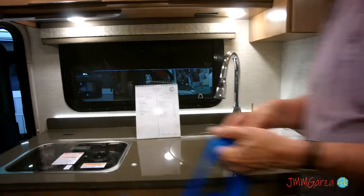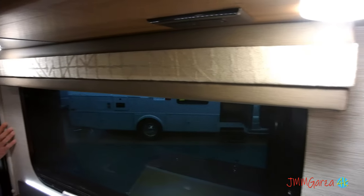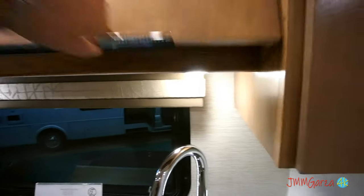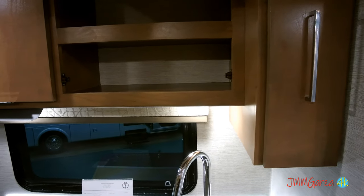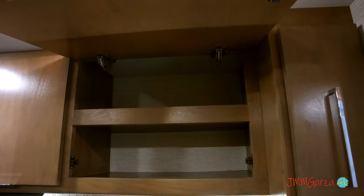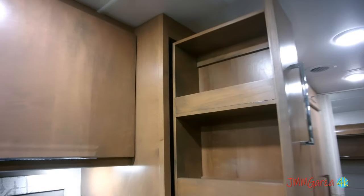You get solid surface countertops and a beautiful faucet, plus a nice view to your campsite from that window. There's a shot of the valances — I just wanted to show you that feature. In the kitchen storage you get two levels, not just one, so no space is wasted. And there's a nice little pantry.